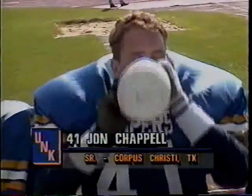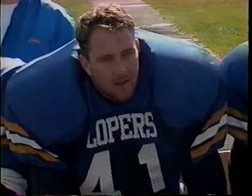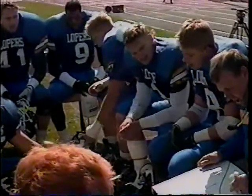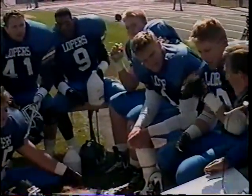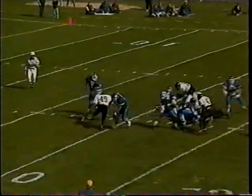First and 10 from the 20 for the Lopers. Jeff Sykes up the middle fights for three — Jason McIntyre with the stop. John Chappell, out of Corpus Christi, a senior who has had injury problems, just played in three games last year. He's 6'3", 235 pounds. Came out of his linebacker spot and made a huge play. Terry Renner, the defensive coordinator for the Lopers, has things set up nicely.